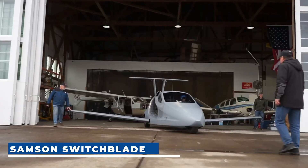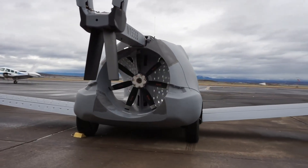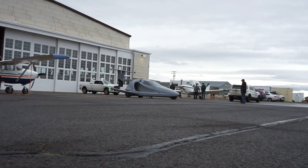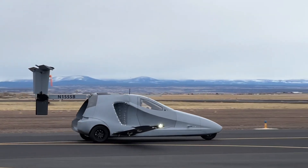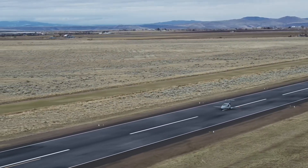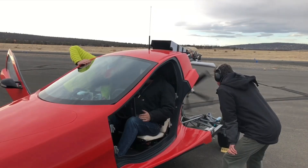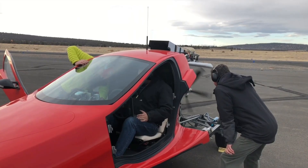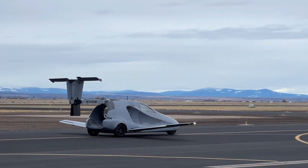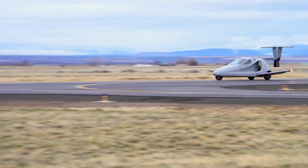Samson Switchblade. The Samson Switchblade is an amateur-built roadable aircraft from Samson Motorworks in California, designed by CEO Sam Bousfield with assistance from aeronautics engineering company DAR Corps. It's a three-wheeled motorcycle-type vehicle with retracting wings, powered by a pusher configuration duct fan engine for flight. It operates with a motorcycle or car driver's license for ground use and a private pilot license for flying, reaching 200 miles per hour in the air and cruising at 160 miles per hour, with a 350-mile range thanks to a 170-horsepower Suzuki Hayabusa engine.